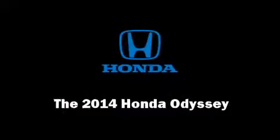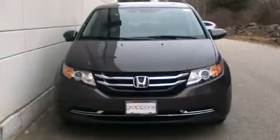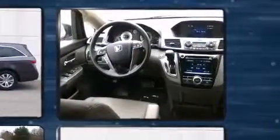Sensibility and practicality define the 2014 Honda Odyssey. It features a front-wheel-drive platform, an automatic transmission, and a 3.5 liter six cylinder engine. Top features include power windows, front and rear reading lights, and power front seats.